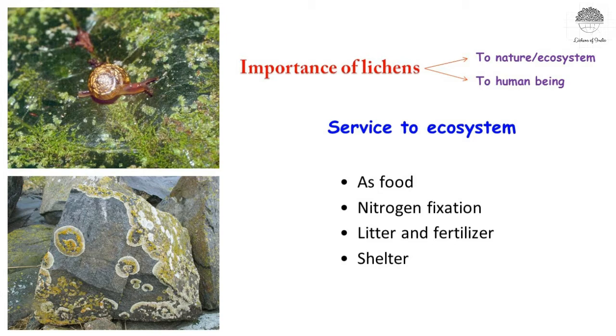First I will tell you about the ecosystem services of lichens. These lichens act as food for several small organisms — like snails and various invertebrates — that eat these lichens. Not only do they provide food, lichens also provide shelter to animals. Sometimes a heavy thick growth of lichen on a tree can give shelter to even larger organisms like a snake.